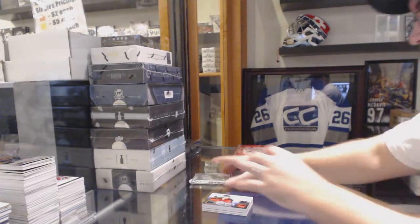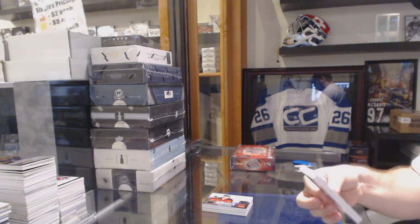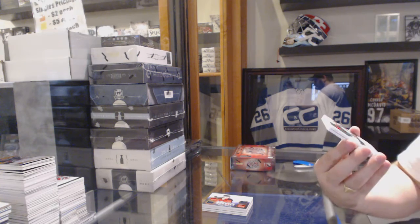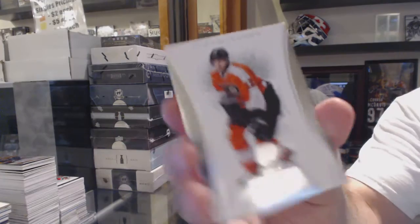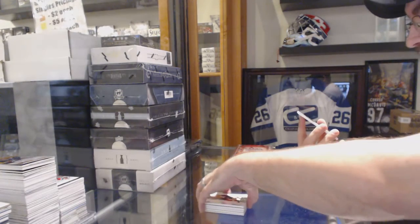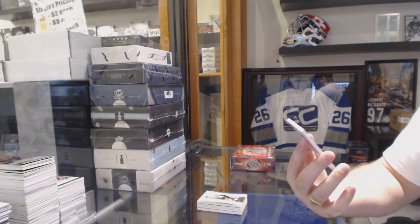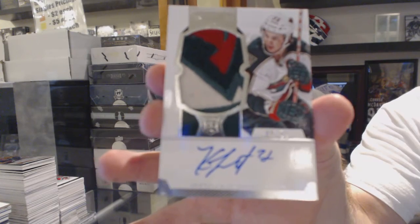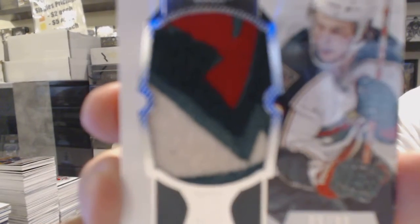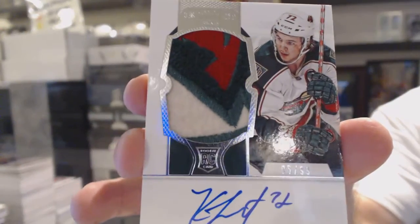Quad rookie jersey, Otto. We've got a base card first — base number to 125, Simon Gagne for the Flyers. And for the Minnesota Wild, that's pretty filthy — number to 99 rookie patch, Otto, Chris Foucault. But look at the patch on that. That's nasty.